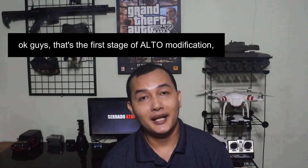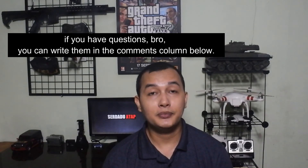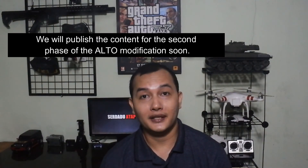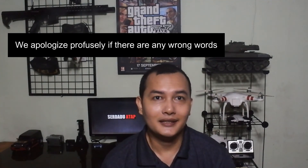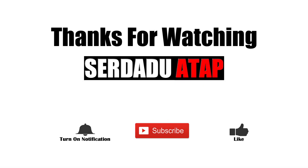Selesai sudah pembahasan tahap pertama modifikasi Alto ini. Jika Mas Bro memiliki pertanyaan, bisa tulis pada kolom komentar di bawah. Untuk konten tahap kedua modifikasi Alto, segera akan kami publikasikan. Kami mohon maaf apabila ada salah kata. Terima kasih telah menonton dan sampai jumpa di konten berikutnya.